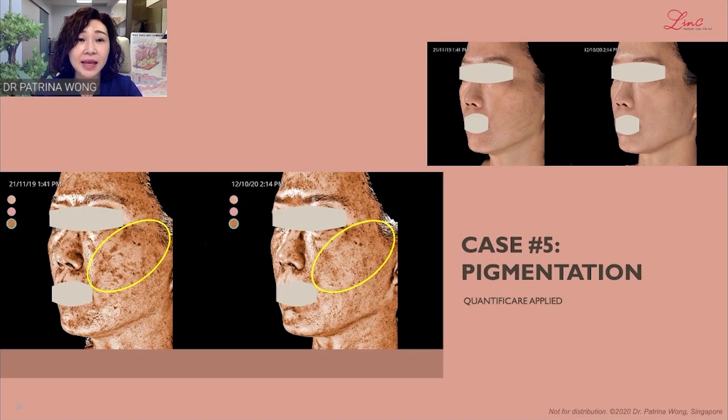Case 5 is a lady with uneven skin tone who wanted to improve the glow in her skin. We applied some treatments once every six weeks, and over a year period, she was able to clinically feel that her skin glow had improved. But she also wanted photo documentation that it is a real change and not something imagined. So the Quantificare system helped her to qualify that.